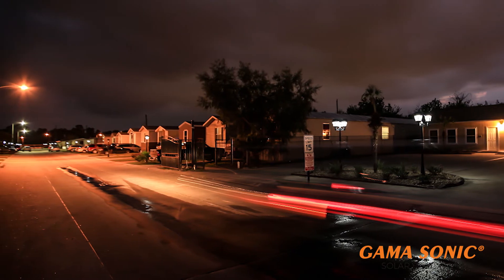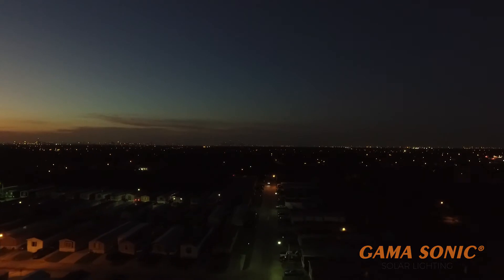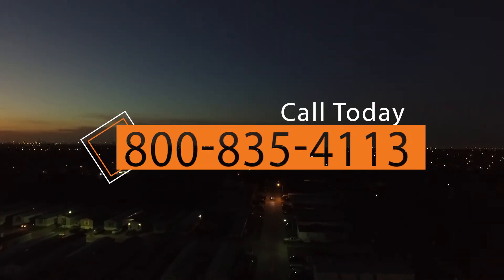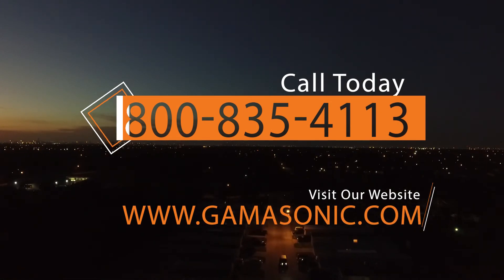For more information on Gamasonic Solar and our Imperial II solar lights, please call commercial sales at 800-835-4113 and visit our website at www.gamasonic.com.